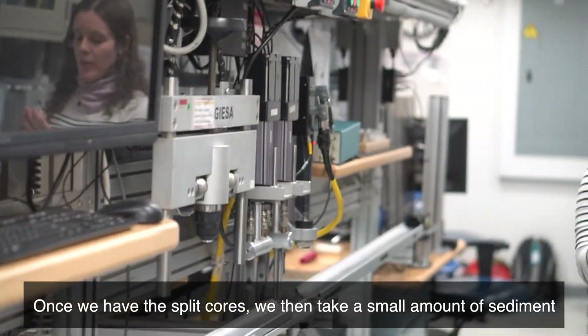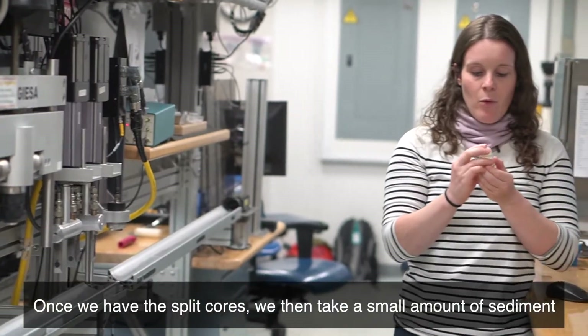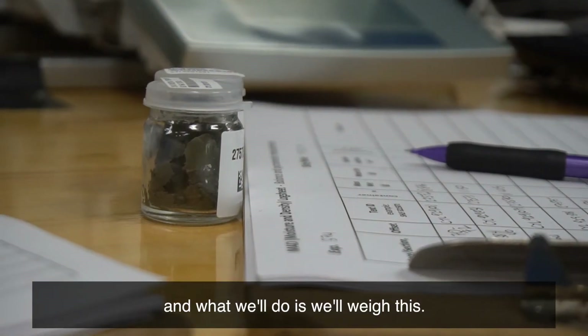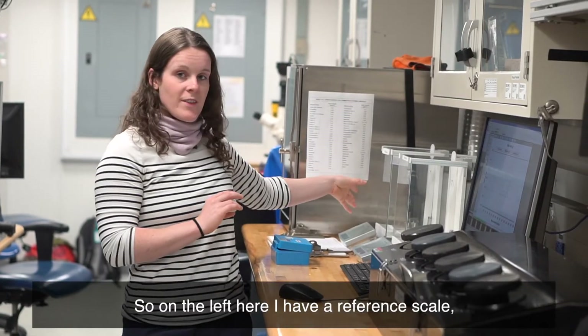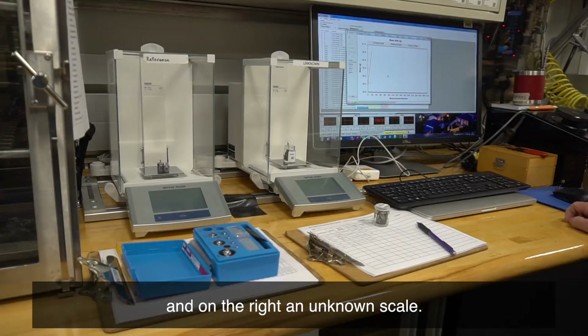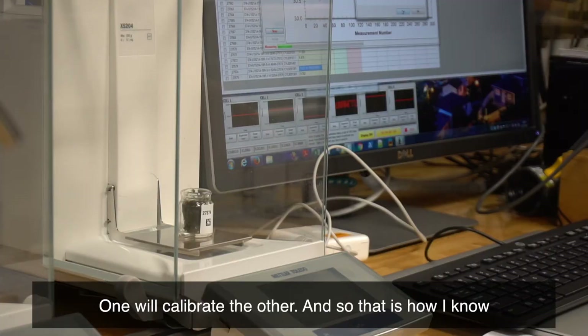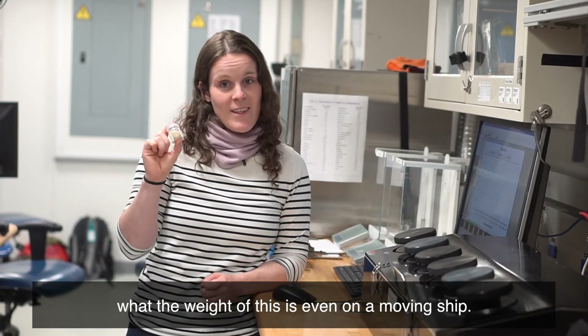Once we have the split cores, we then take a small amount of sediment and we'll weigh it. On the left here I have a reference scale and on the right an unknown scale — one will calibrate the other, and so that is how I know what the weight of this is even on a moving ship.